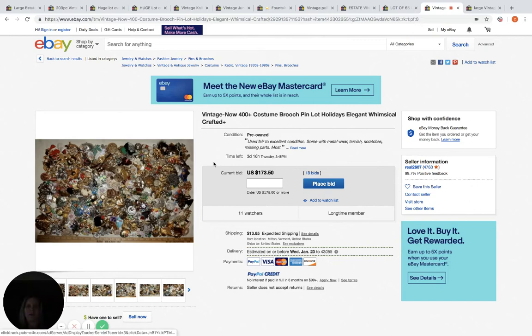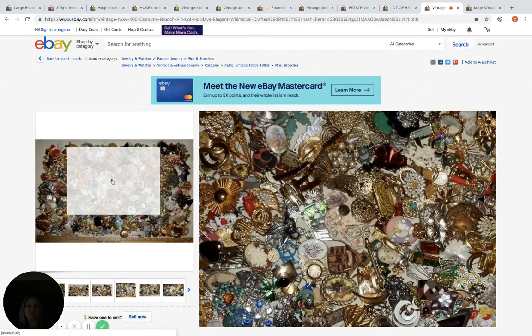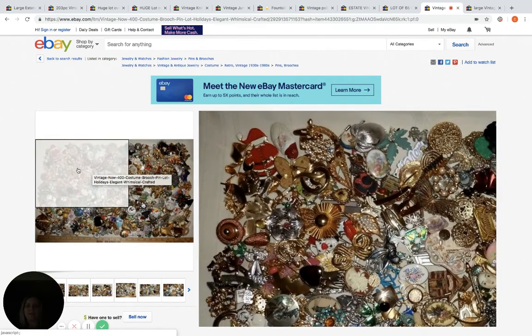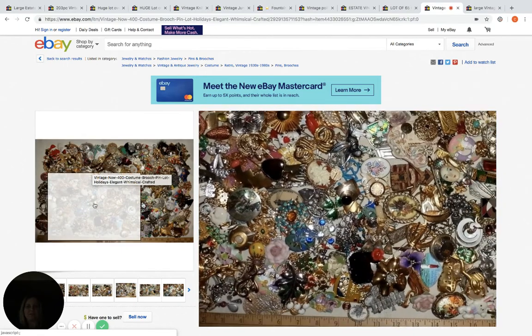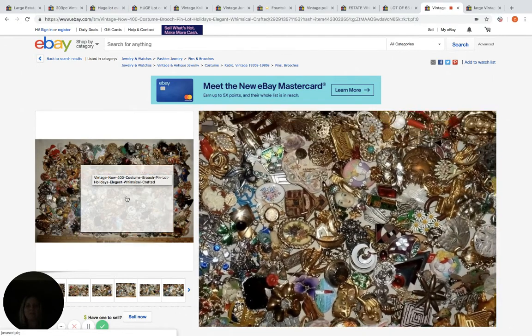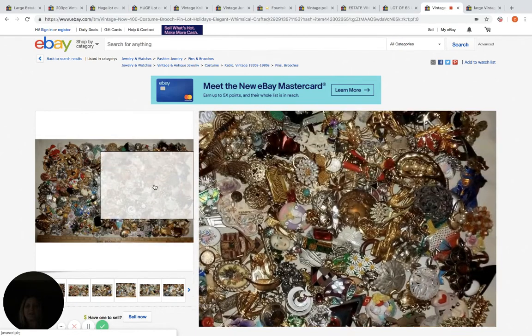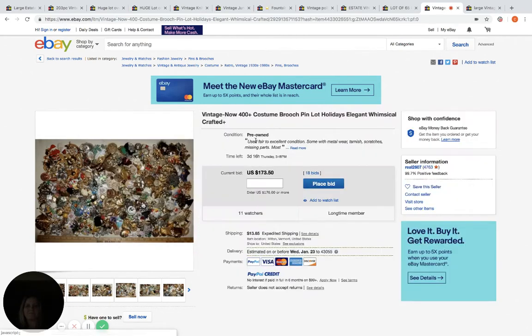Here's another one — these are brooches and pins, 400 plus pieces of costume jewelry. That is a lot. It would be super time consuming to list these all individually, and I can see why they loaded them up — it's totally something I would do. But at the same time, if you actually take the time to list these, you could probably get a lot more money out of them. Right now it's at $173.50, 18 bids, 11 watchers, three days and 16 hours to go.